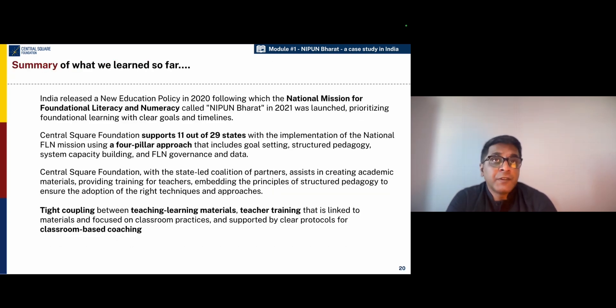To summarize, India has been very fortunate to have this strong focus on foundational literacy and numeracy, which has been brought to life through the national mission called the NIPUN Bharat Mission. Central Square Foundation and its ecosystem partners have been supporting 11 out of 29 states on the NIPUN Bharat Mission using a four-pillar approach that includes goal setting, structured pedagogy, system capacity building, and governance and data. What we have understood is that the tight coupling between teaching learning materials, training, coaching, and use of data in the system is quite critical to the accomplishment of mission goals.